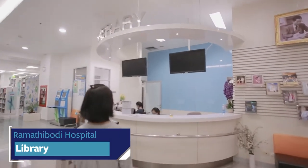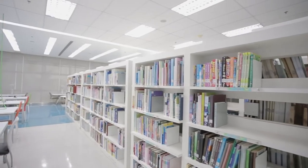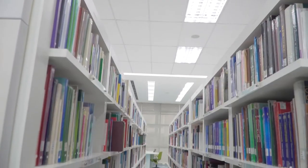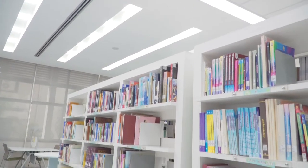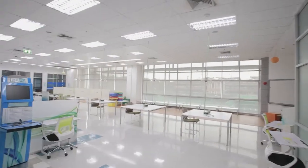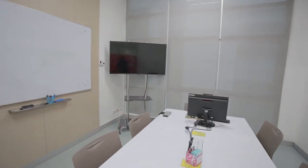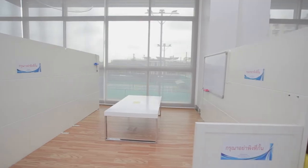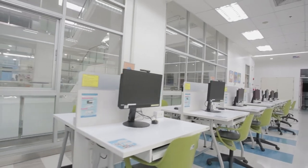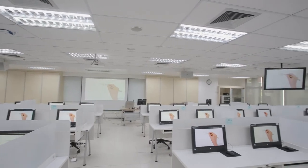Education is also important for healthcare students and personnel, and the library has been designed for different types of people. There are two zones: a learning zone and a quiet zone. The e-learning zone has study rooms that can contain five to ten people, so students can study as a group. There are also computers for searching and e-learning, so students can review their previous lessons whenever they want.